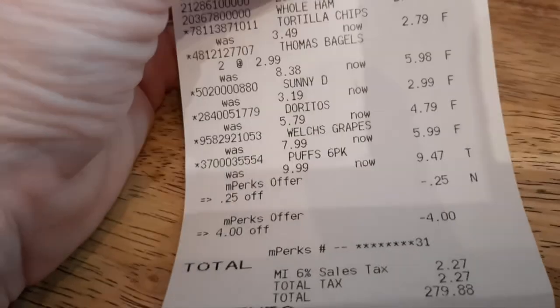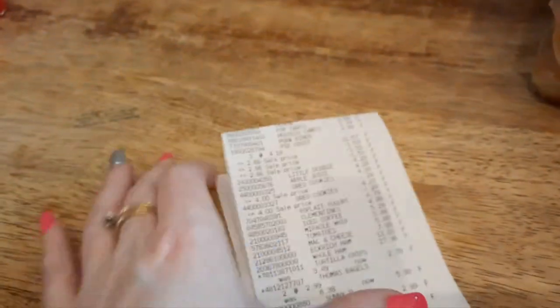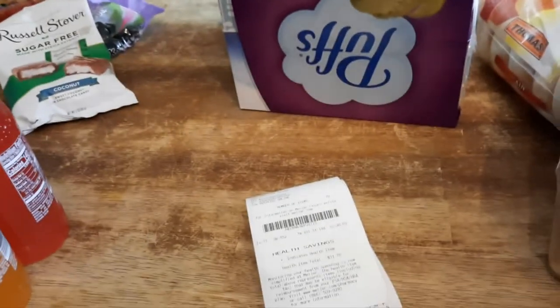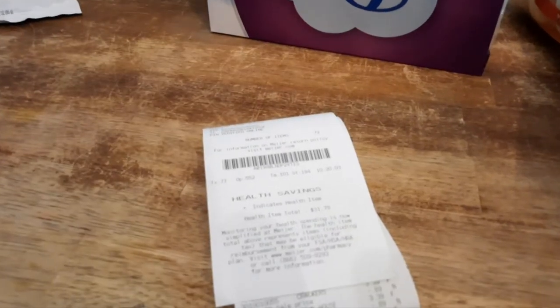I did buy some feminine products that I didn't show in the video — I don't really feel like people want to see that. I typically show the receipt at the end and I had forgotten, so I just added it in. Thank you if you made it this far through me losing my voice a couple of times — enjoy the rest of your day, bye!